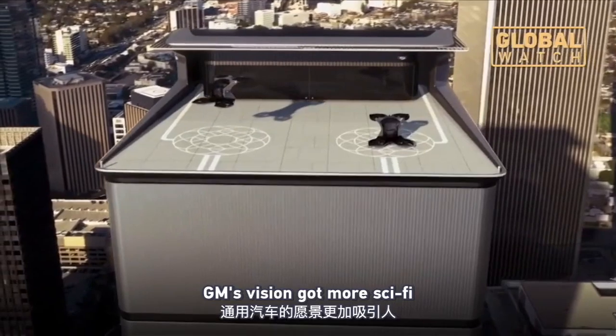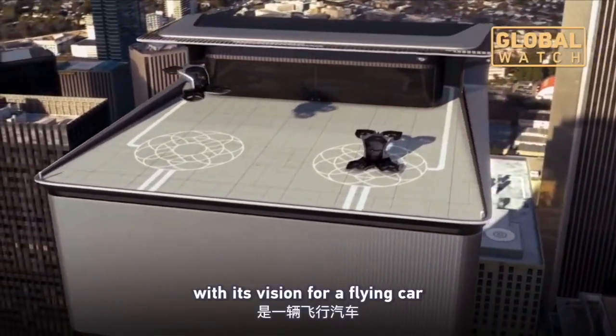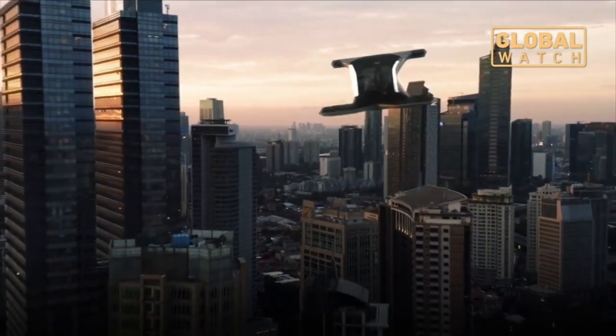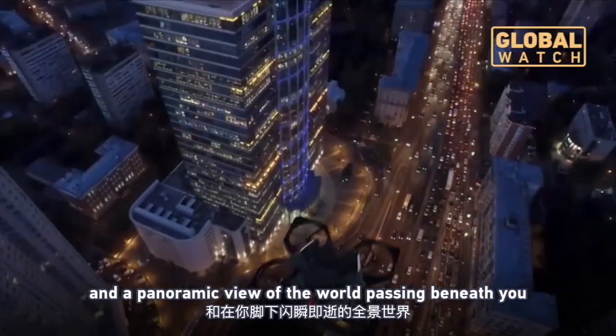GM got more sci-fi with its vision for a flying car. As a passenger, it represents personal space and a panoramic view of the world passing beneath you.